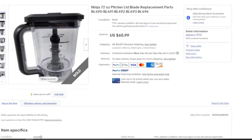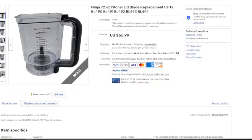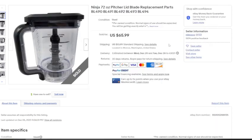Next is a 72 ounce pitcher lid and blade with replacement parts — essentially everything but the motor base. This sold for $65.99 plus $13.99 in shipping. As you can see, just separating it from the motor base sold for quite a bit of money. More importantly, it made the item significantly cheaper to ship, which increased the number of buyers willing to pay that price. Motor bases tend to weigh quite a bit, and you'll make more money selling them individually because you can use cubic shipping.